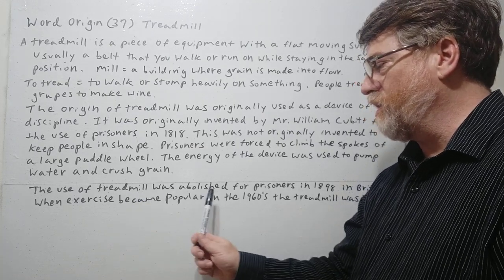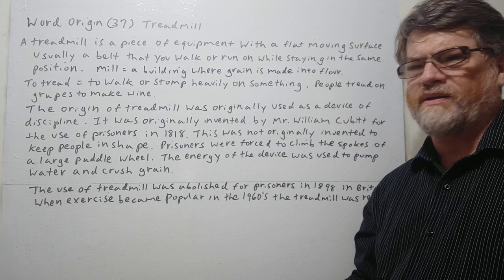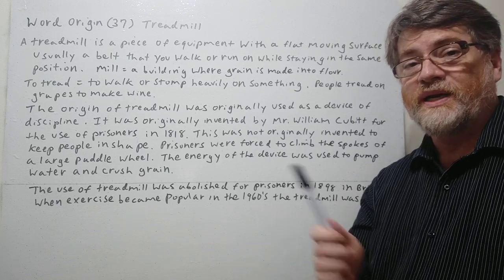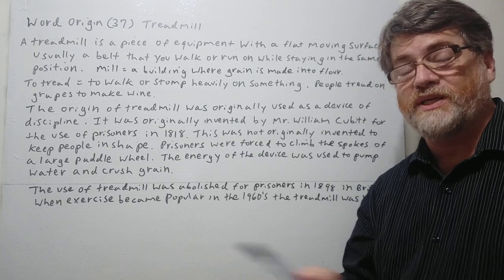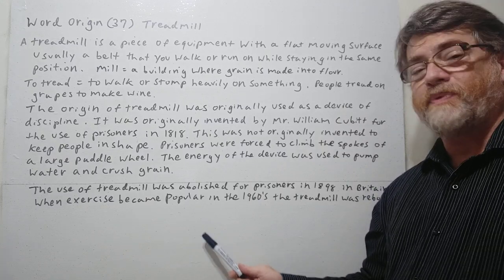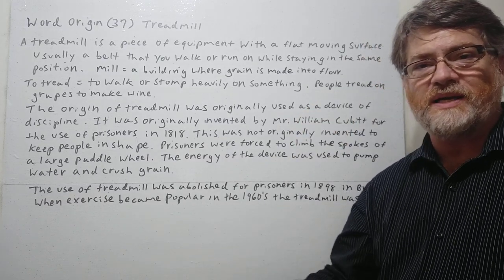The use of the treadmill was abolished for prisoners in 1898 in Britain. By that time they thought it might be a bit inhumane, and there were concerns about prisons having motivations to keep more people imprisoned just for labor. When exercise became popular in the 1960s, the treadmill was reborn — somebody figured out the old device could be turned into exercise equipment.